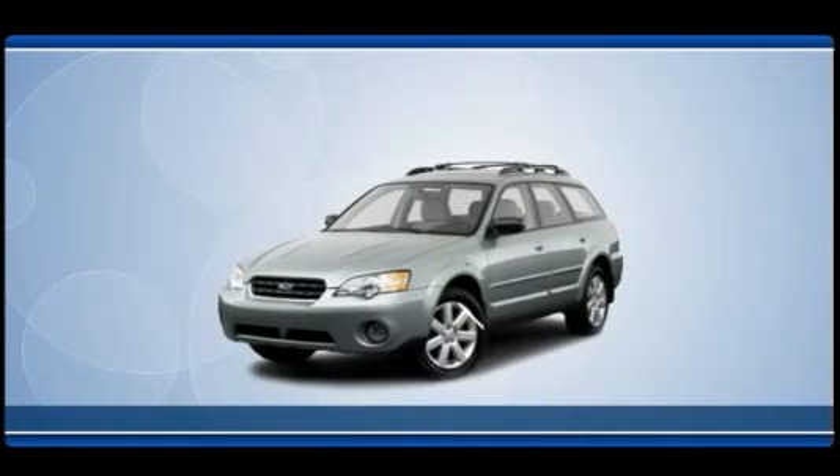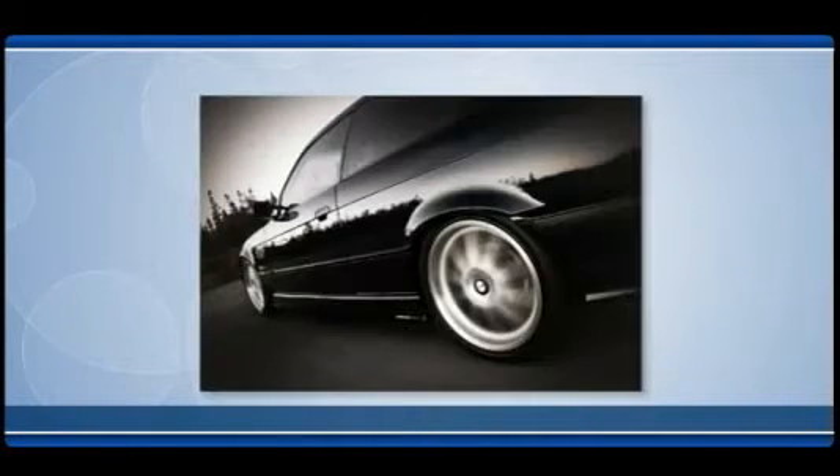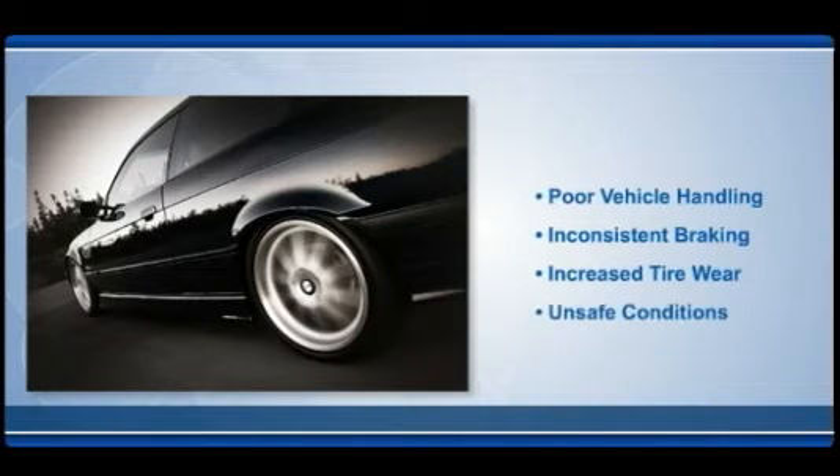Direct tire pressure monitoring systems use pressure sensors mounted in each wheel to alert drivers when tire pressure falls below acceptable safety levels. Underinflation can cause unsafe conditions and increased tire wear. This can lead to poor vehicle handling, slow braking, and potentially catastrophic tire failure.